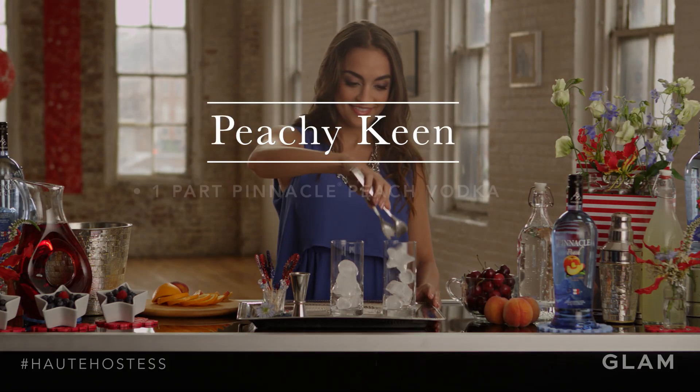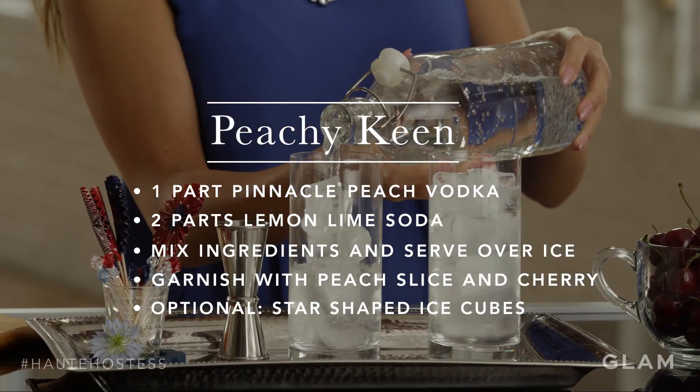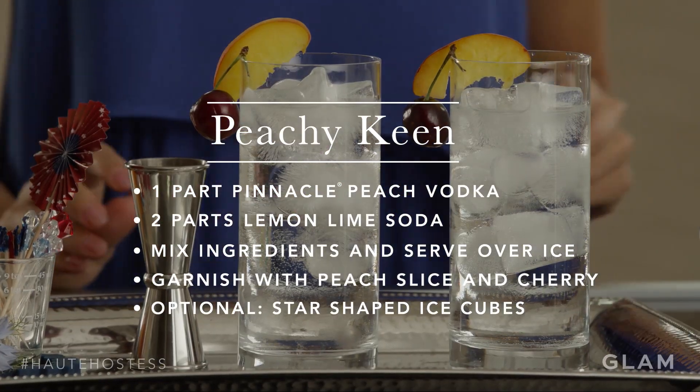The first cocktail I'm making today is the Pinnacle Peachy Keen. It's made with Pinnacle Peach Vodka, Lemon Lime Soda, and it's garnished with a peach slice and a cherry.